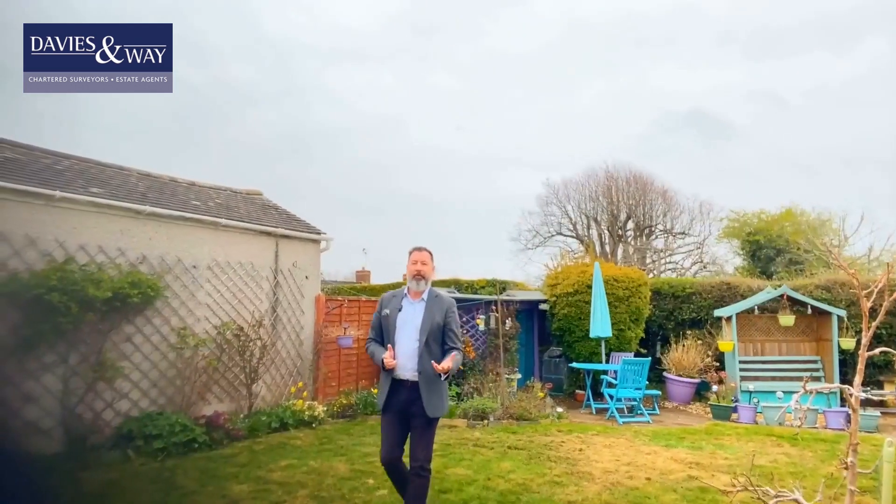Completing the tour here in the rear garden — again, so manageable, nice and level. A great garden to be in.